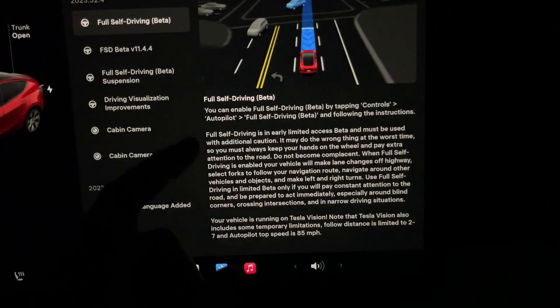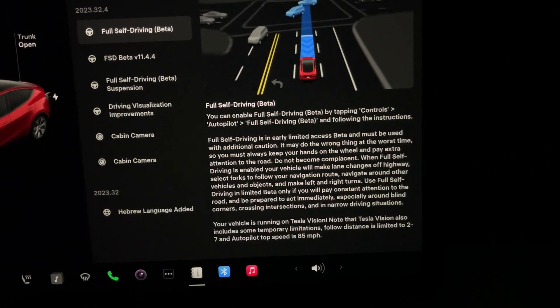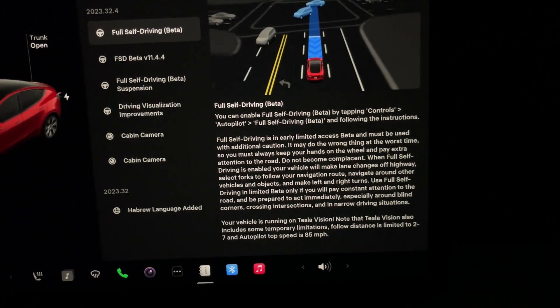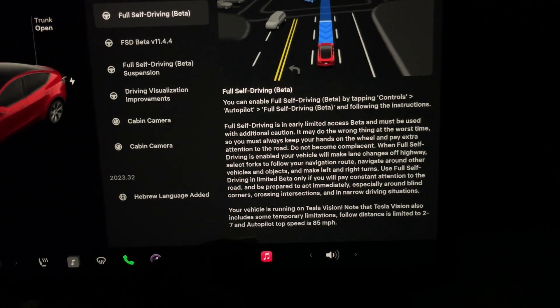This little blurb here is what we typically see — it's just saying FSD beta is a limited release beta, make sure you pay attention, don't become complacent, and most of the other standard stuff.